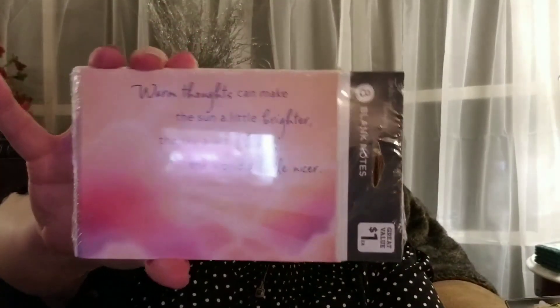Our last thing to show is a set of blank cards — these are eight for a dollar. It says, 'Warm thoughts can make the sun a little brighter, the sky a little bluer, and the world a little nicer.' I thought these cards were really, really sweet. I have some YouTube buddies that I want to send these to that I have been thinking about a lot lately. I'm very, very bad with cards and stuff like that, even though I make them — sending them is a whole different story. Hopefully I will get these out in the mail this next week.